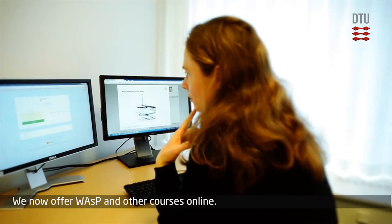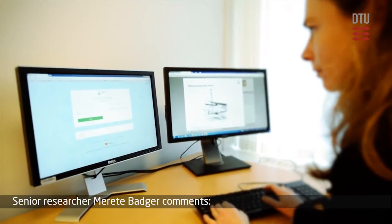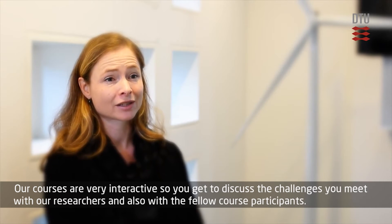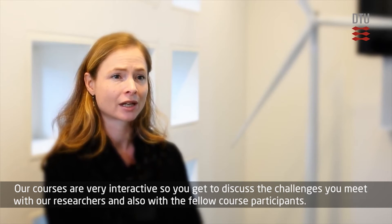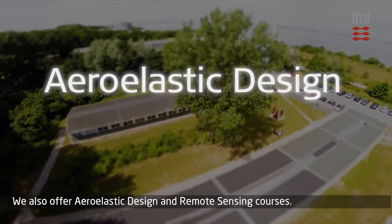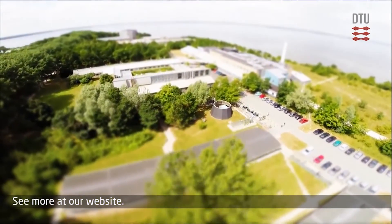We now offer WASP and other courses online. E-learning is a flexible way to learn so you can study anytime and anywhere for your convenience. Our courses are very interactive, so you get to discuss the challenges you meet with our researchers and also with fellow course participants. We also offer aero-elastic design and remote sensing courses. See more at our website.